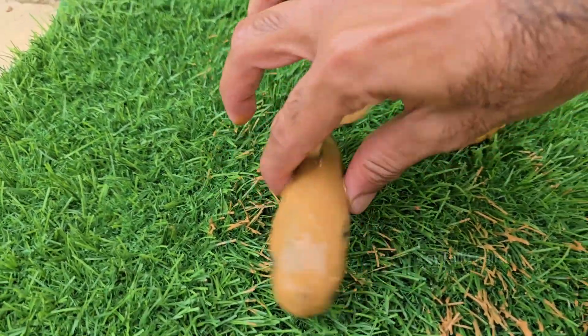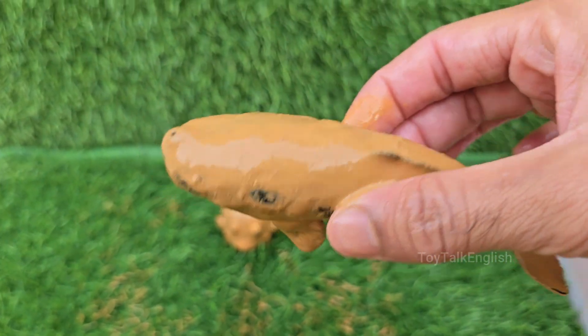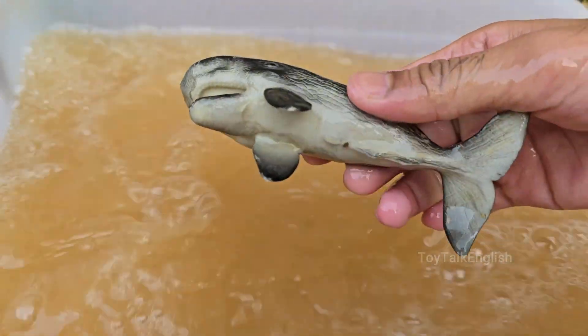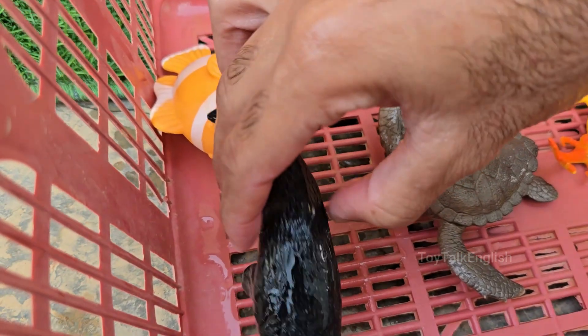Whales are not fish — they are marine mammals. This means they are warm-blooded, breathe air through lungs, give birth to live young, and produce milk to feed their babies. Whales are divided into two main groups: baleen and toothed. Baleen whales include the blue whale.